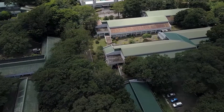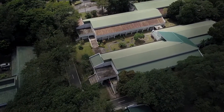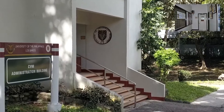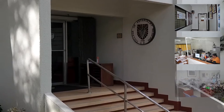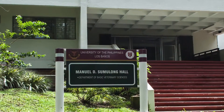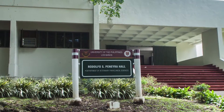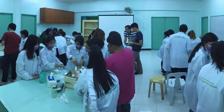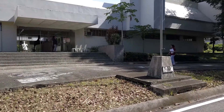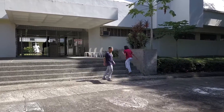At present, CVM maintains its physical facilities in three locations. The complex houses the CVM Administration Building, where the Office of the Dean, the Administrative Services Office, and the Office of the College Secretary, and the two academic departments, namely the Department of Basic Veterinary Sciences and the Department of Veterinary Paraclinical Sciences, their laboratories, lecture rooms, and faculty offices. Also within the CVM complex is the CBM-ES communal building, which contains lecture halls and the CBM-ES library.